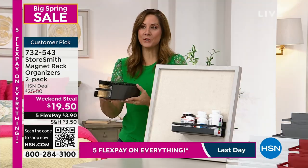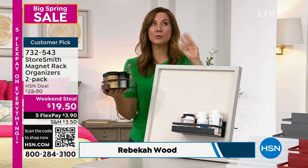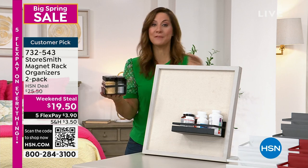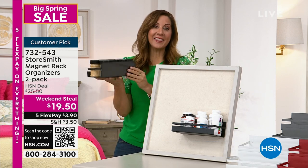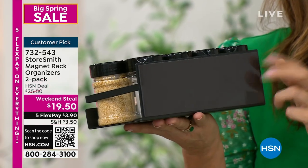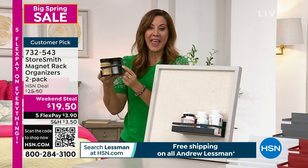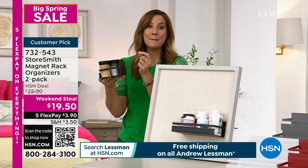Sometimes when you have a magnet, you wonder how long it's going to last. I've had mine up on my fridge for two and a half, three years and they haven't budged. That magnet is what makes the difference. A lot of times when you're looking at magnets, you might have four small ones in the corners. This entire back is a magnet — and it's thick. This is an industrial magnet.